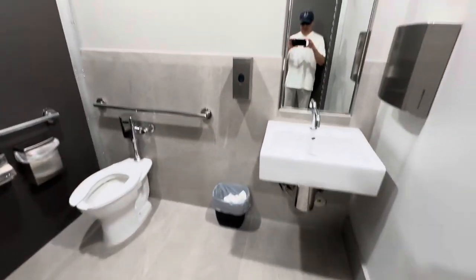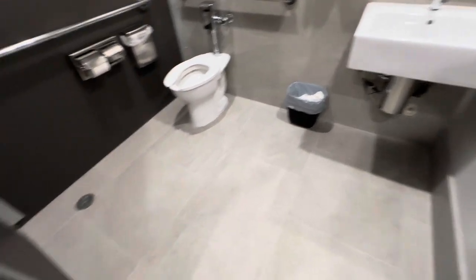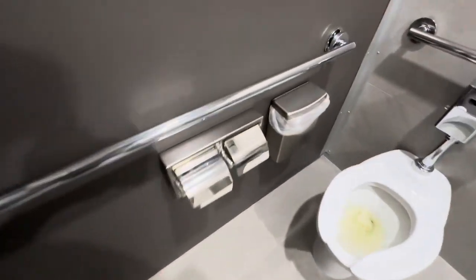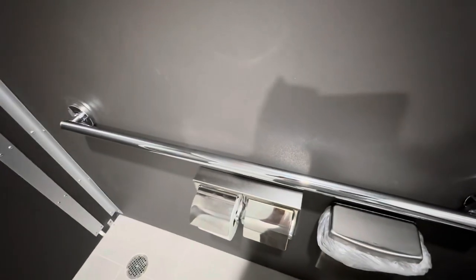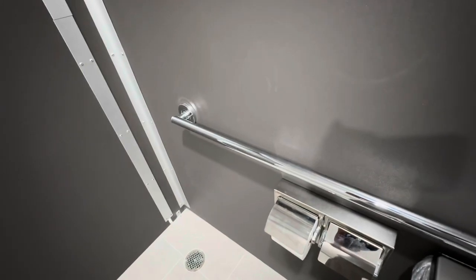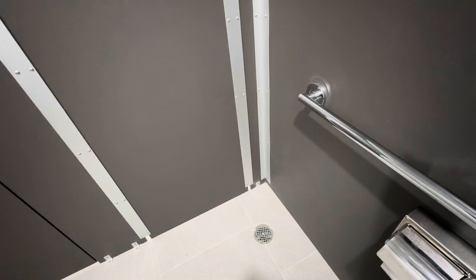Not bad, eh? Not bad at all. It's like a room — I could charge rent. Anyone want to live in this stall? It comes with a bathroom. Who didn't flush? What the hell? Oh my God, what is wrong with you people?